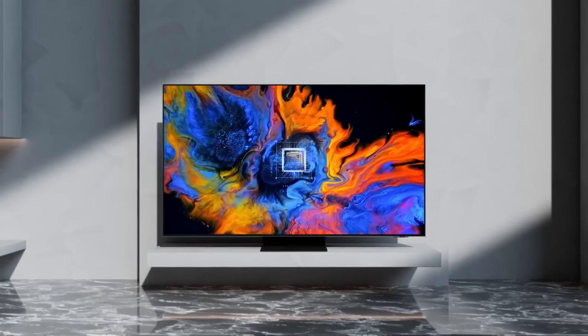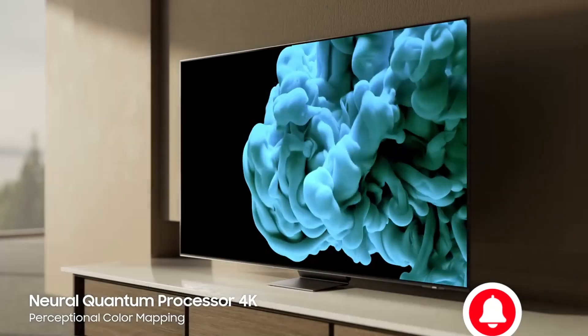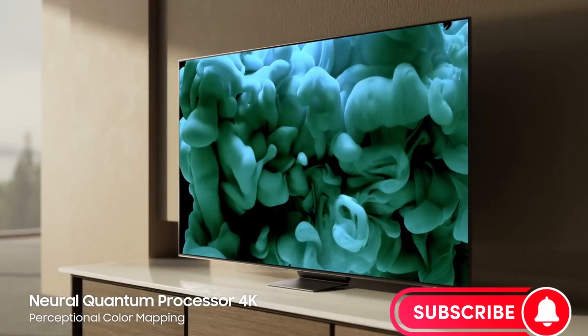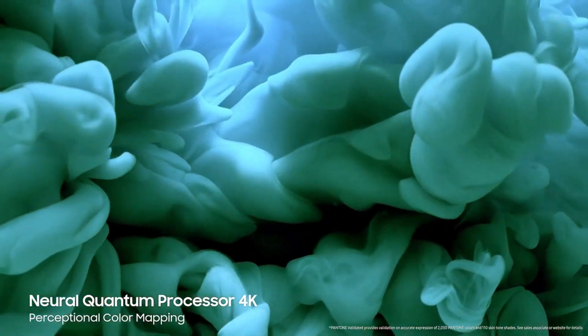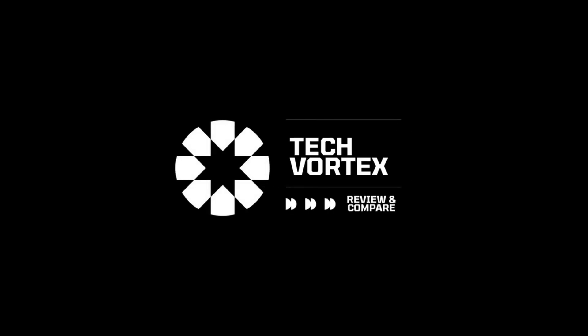If the unique features and impressive performance of the S95B have captivated you, don't forget to subscribe to our channel and give the video a thumbs up. This way, you'll stay informed about the latest developments in the world of home entertainment and won't miss our intriguing reviews. Thank you again for joining the TechVortex family. Until the next video, see you.